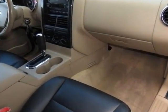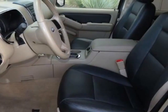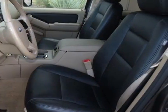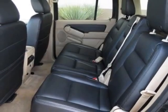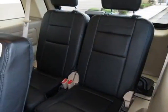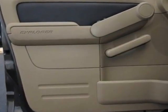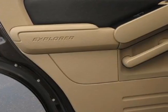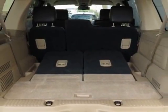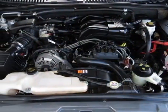XLT comfort group, 4.0 LSOHC 12-valve engine, P245-65R17 all-season tires, 47A XLT appearance package, 3.73 axle ratio, and class E-IV trailer towing prep package. Call 877-705-3247 or email our friendly sales staff today to schedule a test drive.